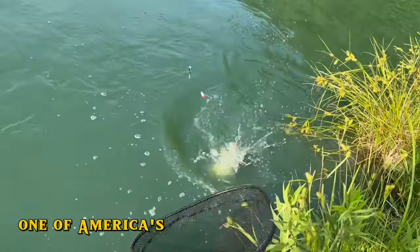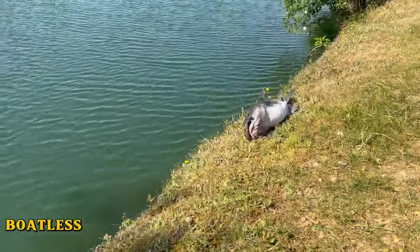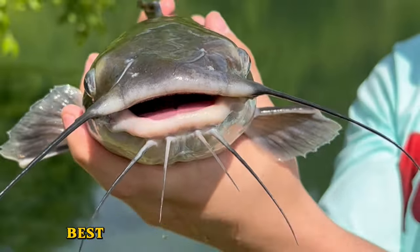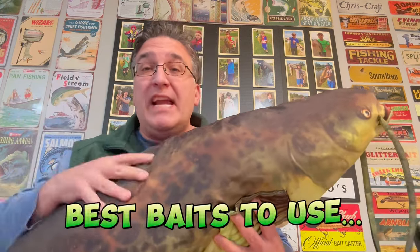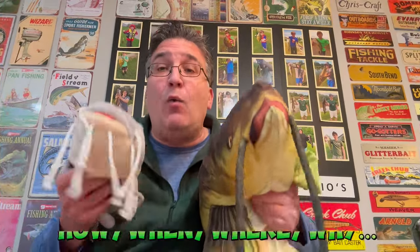The catfish, one of America's and the world's favorite fish to catch. This is your best boatless catfishing guide on how to catch the biggest, best bank catfish for your buck. In this video, we're going to cover the best baits to use for each type of catfish, the most effective rig setup you're going to need, and some important habits and characteristics of the catfish that's going to help us better understand how, when, where, and why they feed like they do.